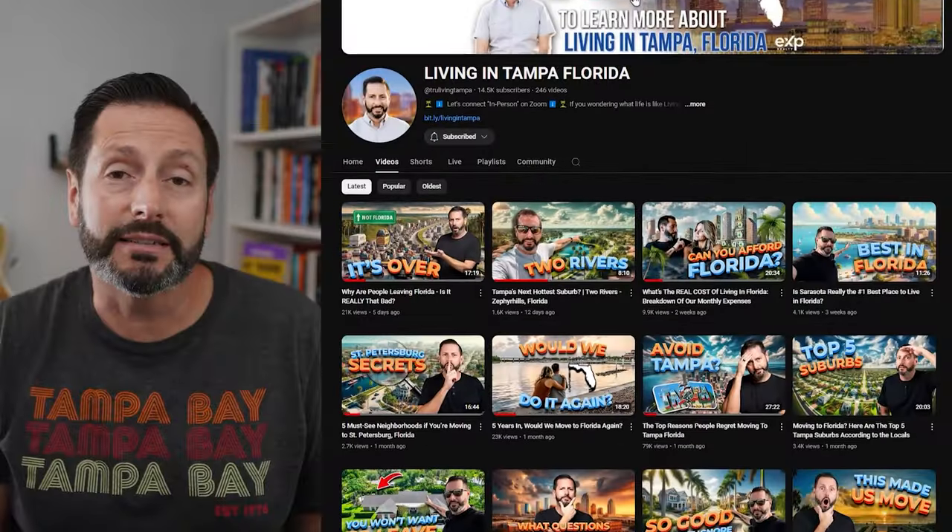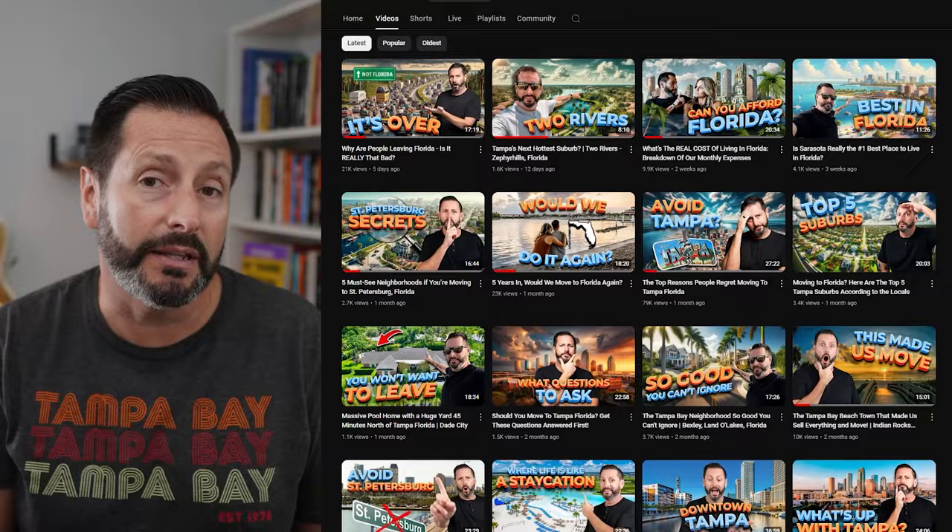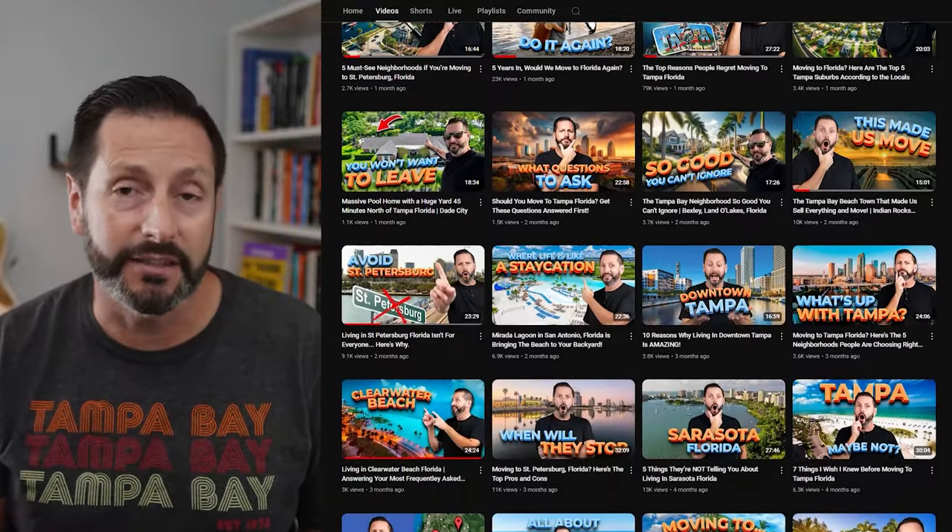If we've never met before, my name is Juan Alcala. I make videos that are all things Tampa Bay — what it's like to live here, work here, play here, the food, the dining, the outdoors, the beaches, and the sunshine. I'm also a licensed real estate agent with the True Living Group where we help people buy, sell, relocate, and invest all over the greater Tampa Bay area.